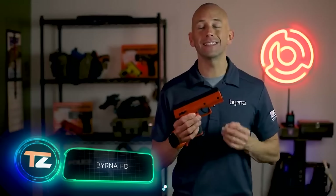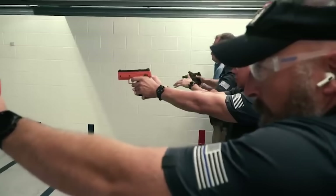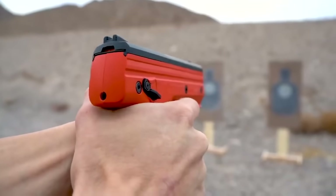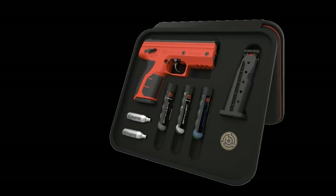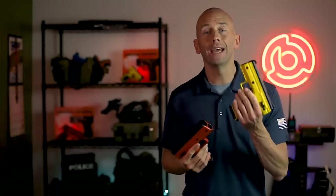Burner HD. The slogan of this weapon is "Save lives without the risk of taking one." The Burner HD is a stun gun that combines effectiveness with non-lethal action. HD stands for Home Defense, but the weapon is compact enough to take anywhere. The Burner HD is 20–48% smaller than similar stun guns from the competition. It's 18.5 cm long and 14.3 cm tall. The device weighs 590 grams, which is 22–27% less than the competition.